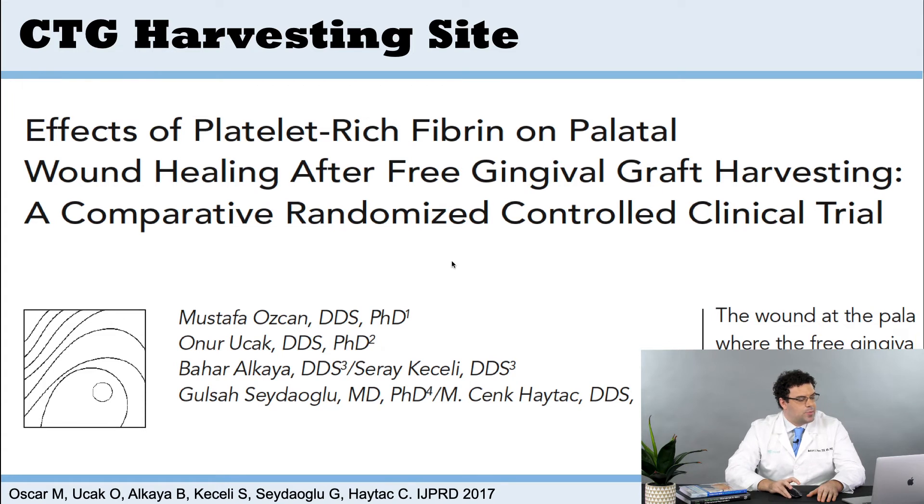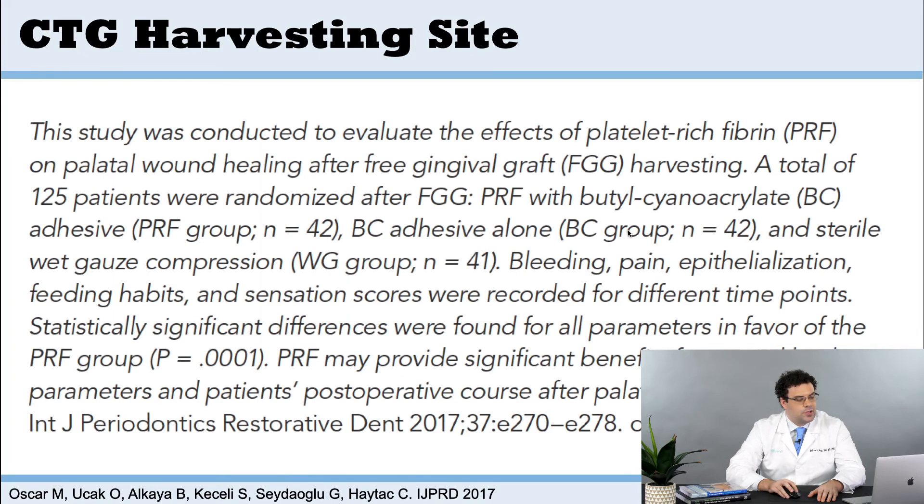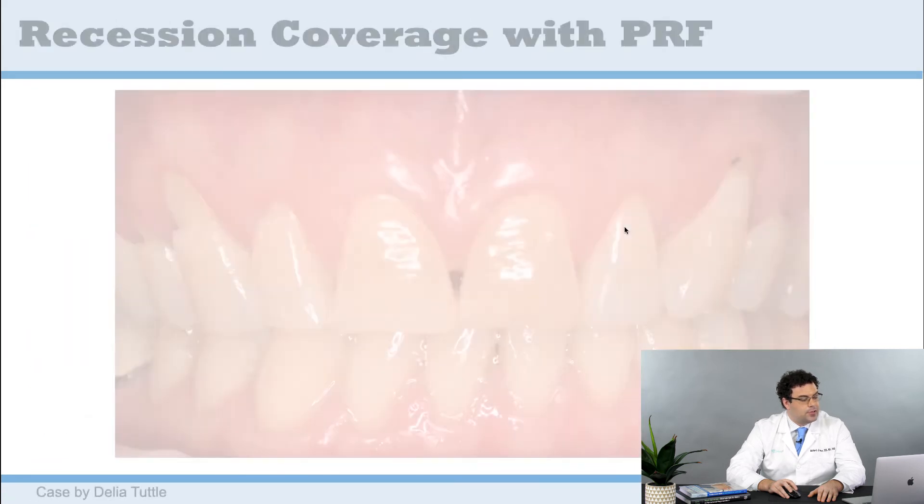I was able to find a study published in 2017 that looked at the ability of PRF to improve free gingival grafts or palatal wound healing as a result of using platelet-rich fiber. So those studies do exist as well.